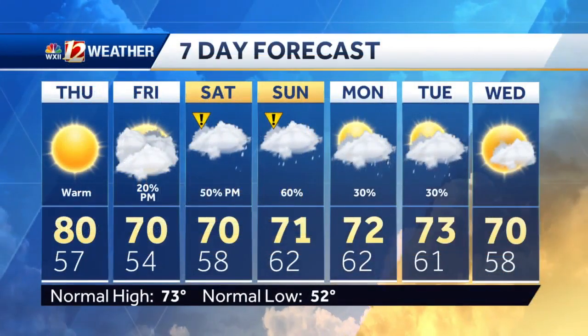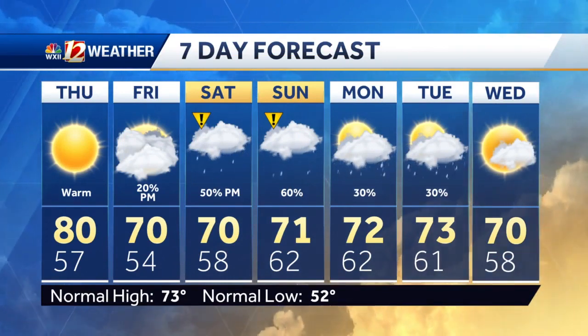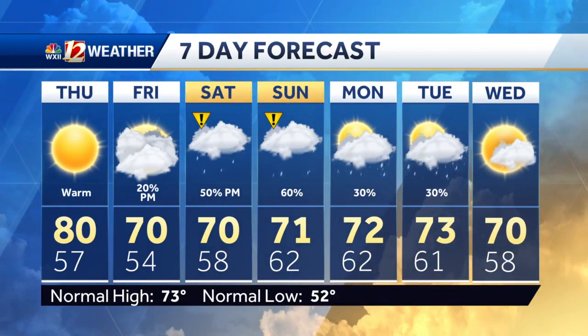Here's that 7-day. You can see Thursday at 80 degrees and rain chances coming up Saturday and Sunday, with a few lingering scattered showers Monday and Tuesday. Otherwise, getting you drier for Wednesday of next week.